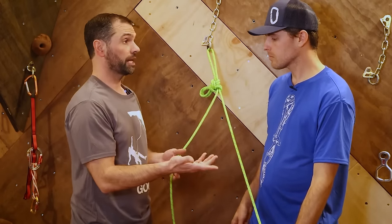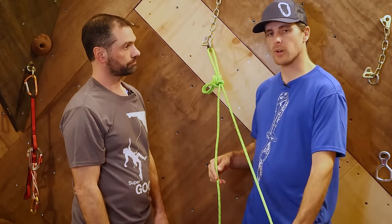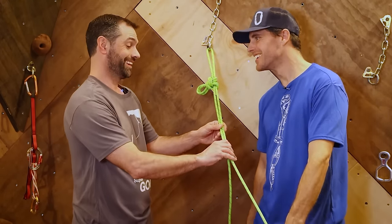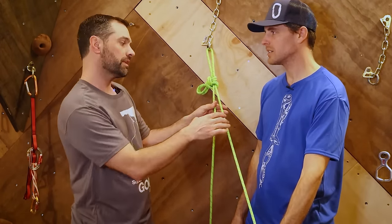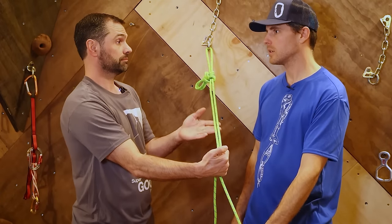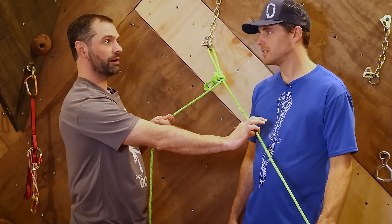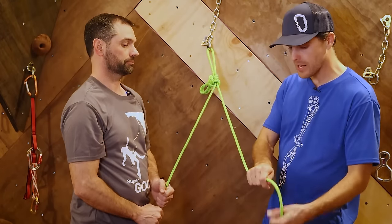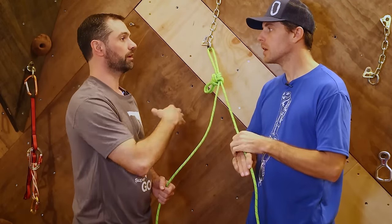For rescue on a twin system, if you get stuck, there's a second strand to come get you. Someone can descend as a direct rescue and provide aid — maybe just coaching you through the problem. For abrasion, if one strand is cutting through, you can grab the second strand. However, if you're using one strand and run into an abrasion problem, it's static — there's nothing I can do because I can't lower you without doing a lot of complicated rigging.